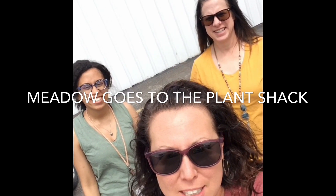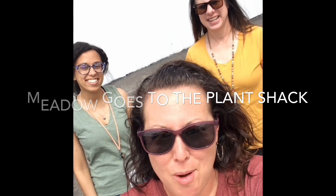Hi friends! We made it to the plant shack. We're going to take you and walk all around.